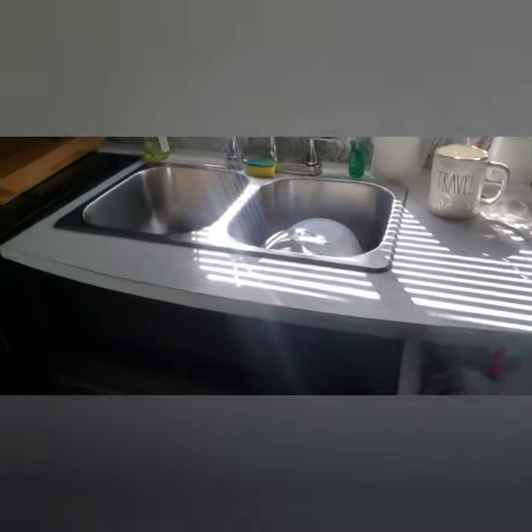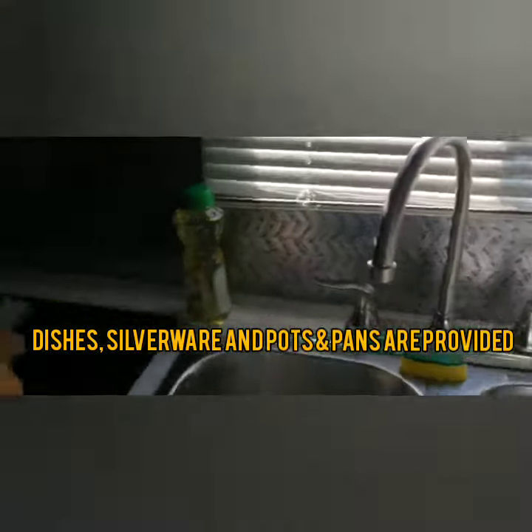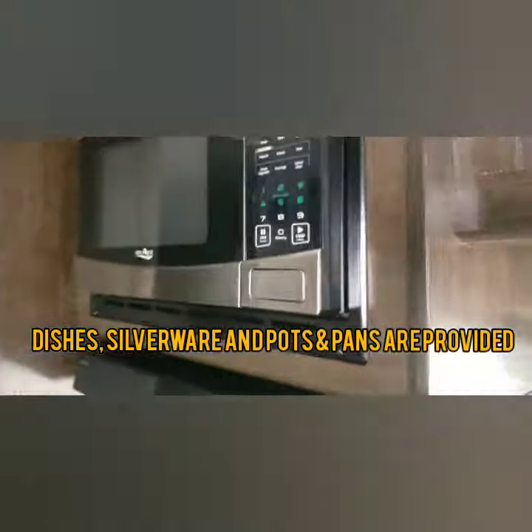We have our sink, which is nice and deep — we had a motorhome and ours wasn't that deep, so I do appreciate this. We also have the stove, oven, and microwave.